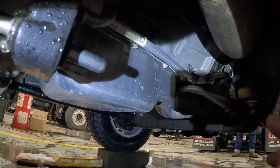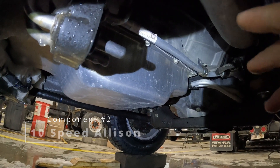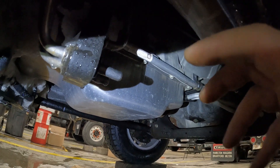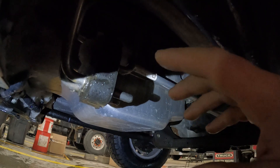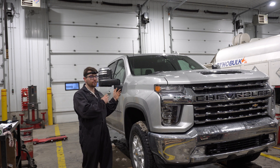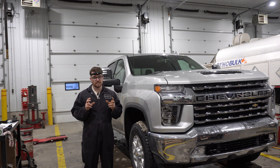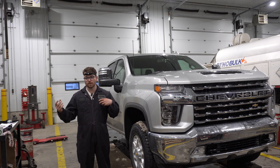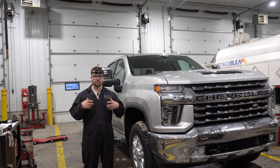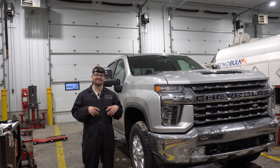Behind this beautiful Duramax we have the 10-speed Allison transmission. This is completely separate from the 10-speed Allison in the 1500 series and SUVs — it is a 100% different unit. The 10-speeds in the 1500 series were built in coordination with Ford and approved by Allison. With these heavy-duty 10-speeds, GM engineered and produced the 10-speed and then Allison gave it their stamp of approval, so it's technically not 100% an Allison transmission.